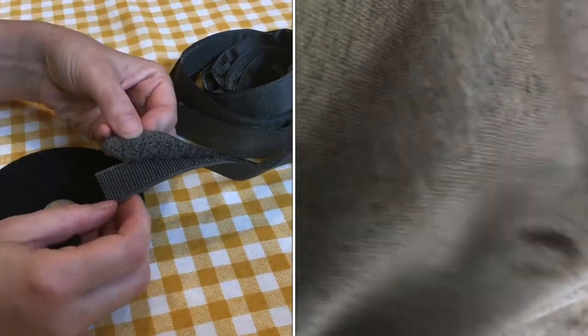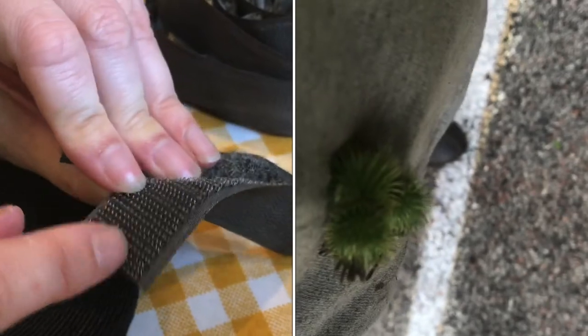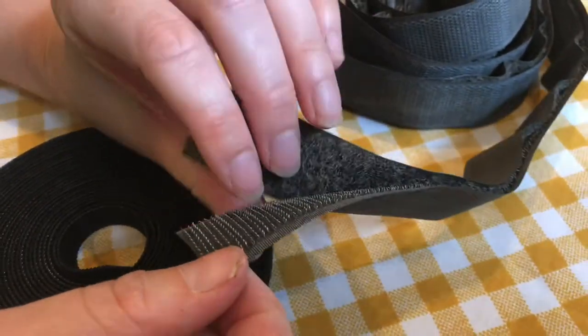Looking closer under a microscope later, he observed the same thing you can observe in this hook and loop fastener that is available all over the world now.